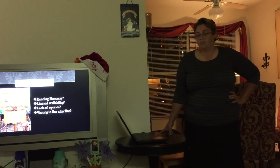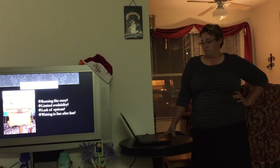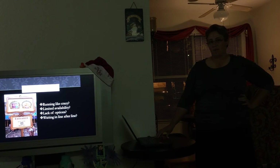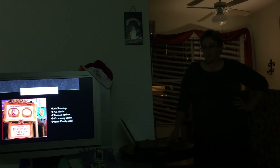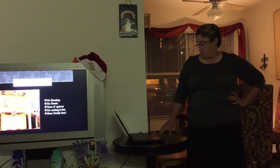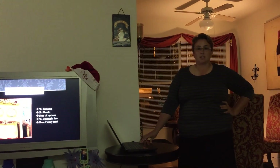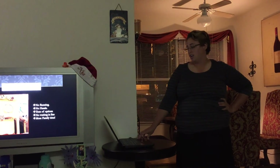So what would you rather do? Run like crazy, have limited availability, lack of options, and wait in line after line? You can see here — a 240-minute wait time for Anna and Elsa. Not exactly what I would want for my day. Or would you rather have no running, no hassle, tons of options, unlimited spectaculars, no waiting in line, and more family time? For me, the idea of just skipping the lines and spending time actually seeing my kids have fun on the rides — especially if I'm spending that much money to go on this vacation — is what I would choose. Simple, easy: FastPass Plus, better than FastPass Legacy.